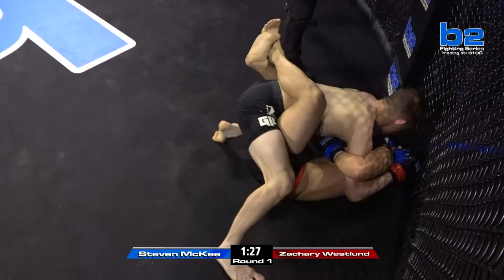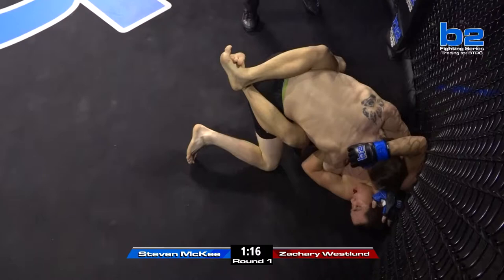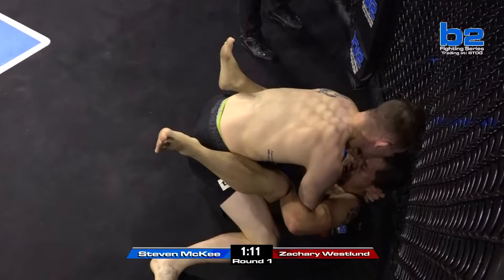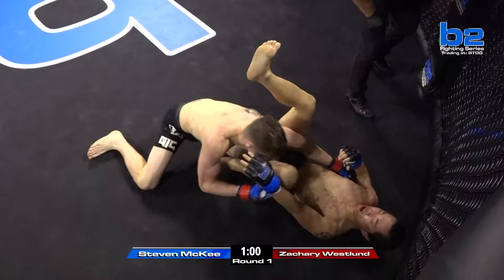McGee is covering up really good. He's got the overhook on the left side, which is good. He's not taking too much damage. He is getting hit, but I do like his defense. He's covering very well, but he can't stay here. He's got to try to get back up to his feet. Westland doing a good job standing up, dropping his butt down, good strong base, posturing, good shots. McGee's trying to get up, but Westland's all over him in this first round.